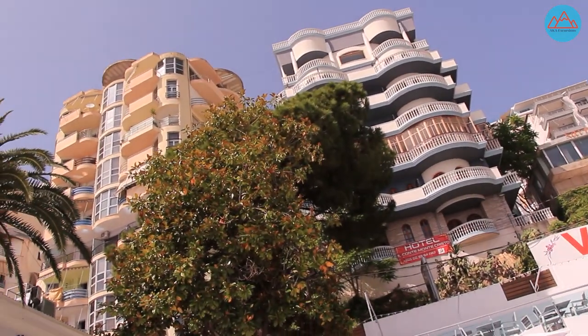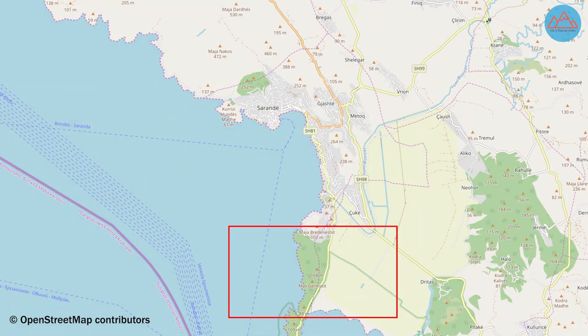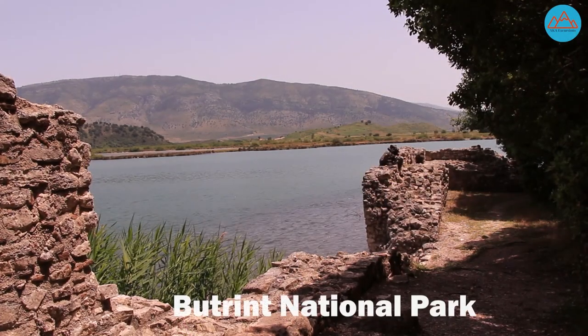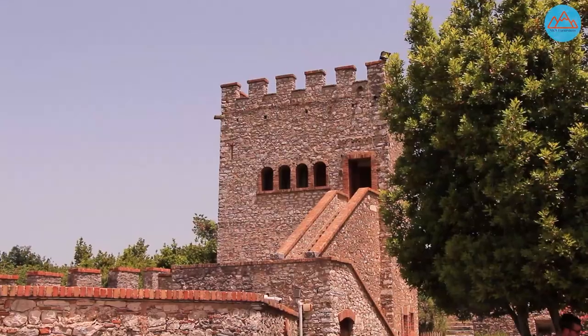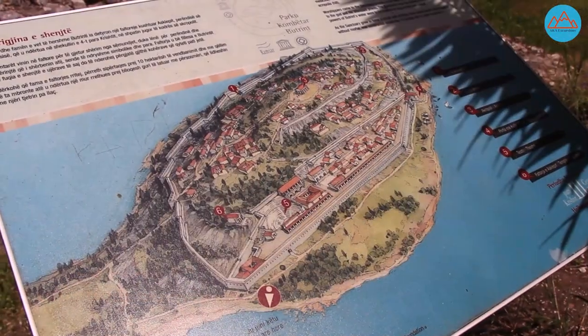From the coastal town of Saranda, you can take a tour to the National Park of Butrint, which has a rich ecosystem and is famous for its archaeological site containing Ancient Greek, Roman, Byzantine and Venetian ruins all in one place.